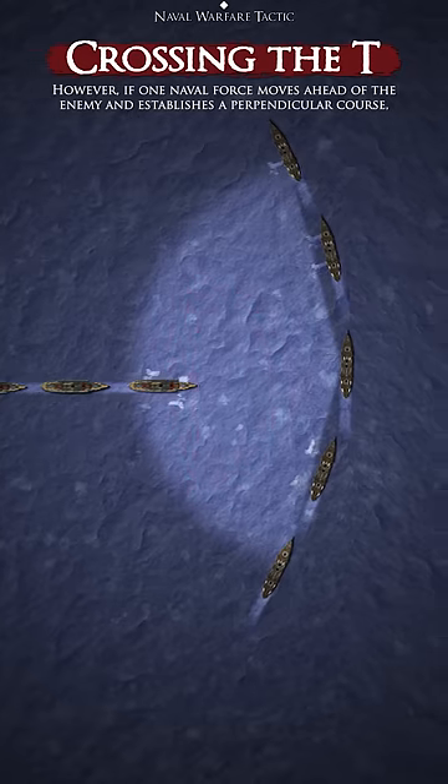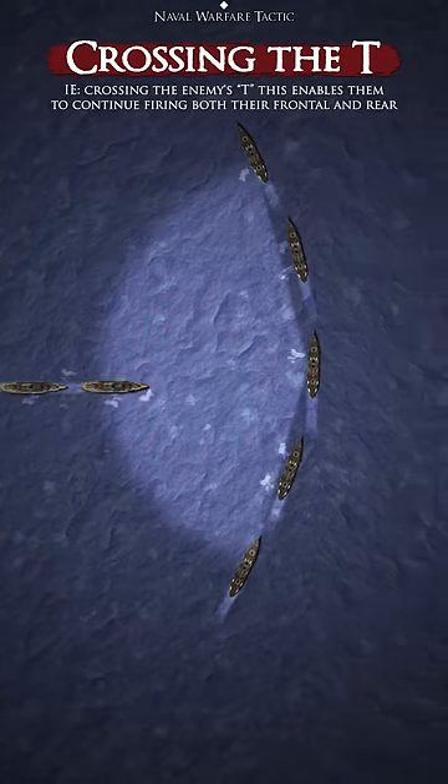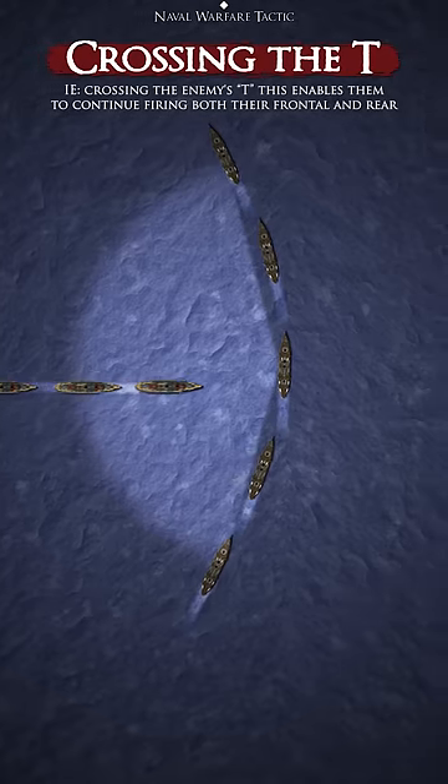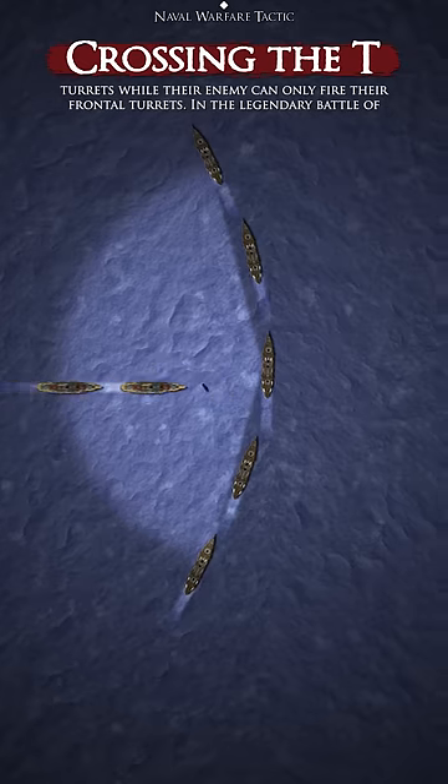However, if one naval force moves ahead of the enemy and establishes a perpendicular course — i.e. crossing the enemy's T — this enables them to continue firing both their frontal and rear turrets, while the enemy can only fire their frontal turrets.